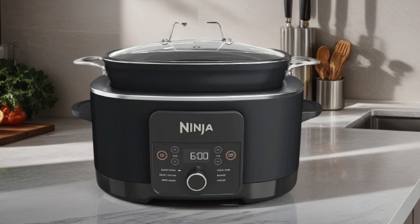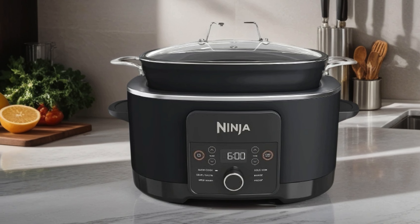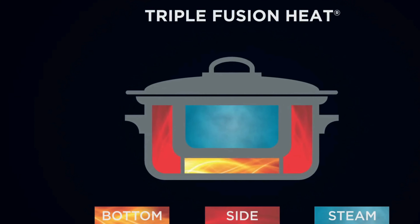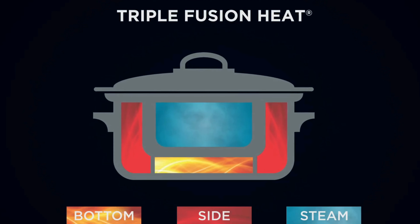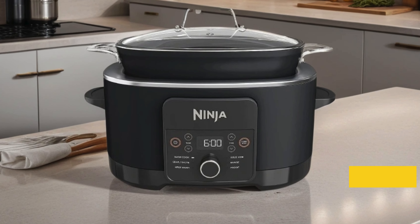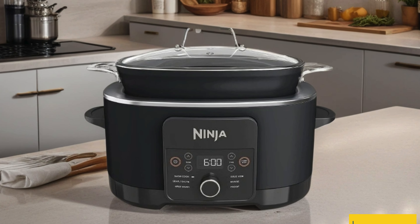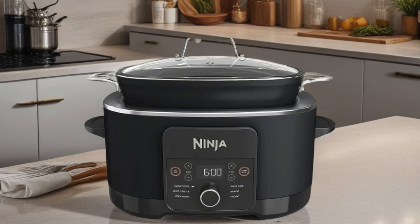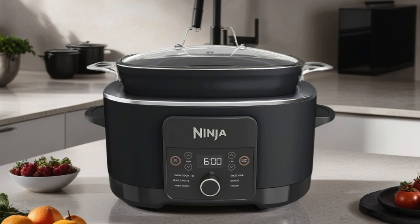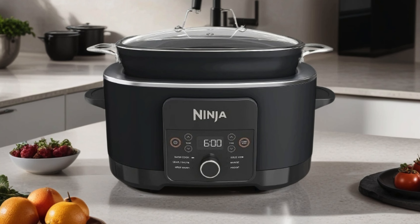The glass lid and integrated spoon make monitoring and serving a breeze, while the non-stick, oven-safe pot withstands temperatures up to 500 degrees Fahrenheit, adding an extra layer of convenience. Whether you're a culinary enthusiast or a busy home cook, this powerhouse cooker simplifies meal prep while delivering exceptional results every time. Say goodbye to cluttered countertops and hello to culinary innovation with the Ninja MC-1010 Foodi Possible Cooker Plus.